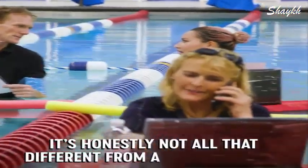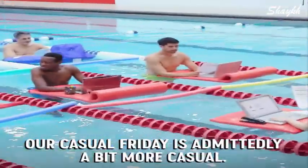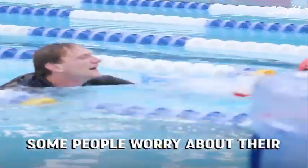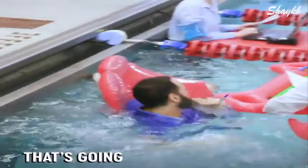It's honestly not all that different from a normal office. Our casual Friday is admittedly a bit more casual. Some people worry about their staff getting too comfortable and becoming complacent — I just don't think that's going to be an issue here.